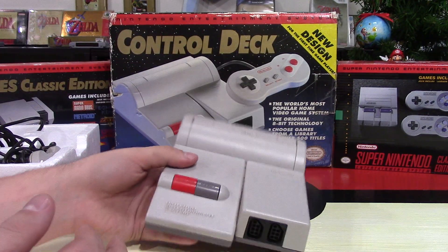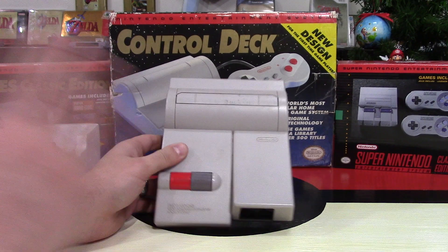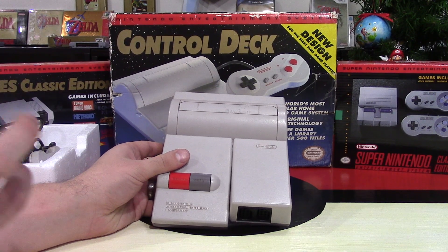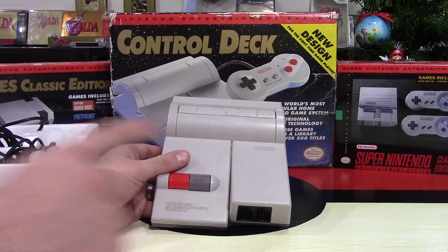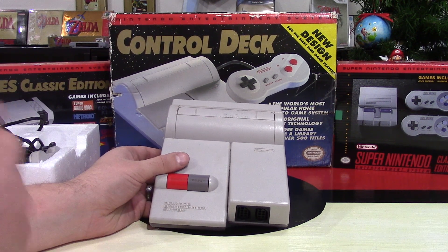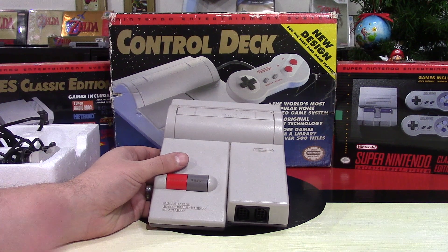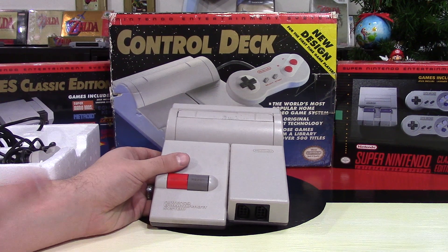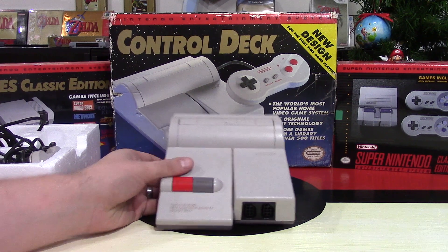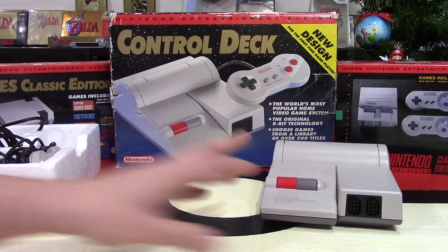The positives of this system are that it does work way more often than the original NES, and it has a much smaller footprint — they crammed that entire big console into this. It's really cool, nostalgic, and retro looking. You will get the scan lines on the TV because it is hooking up through that AF out, as I said.